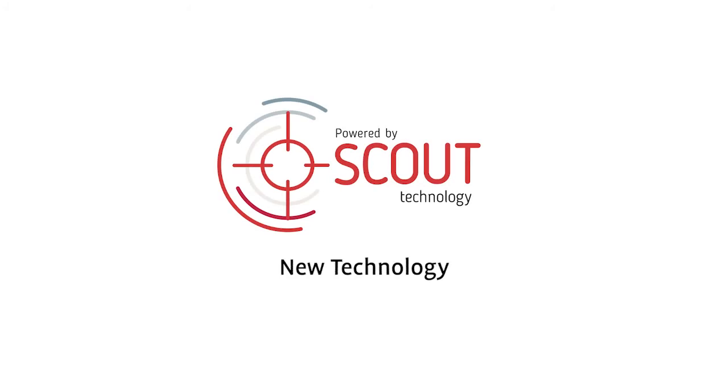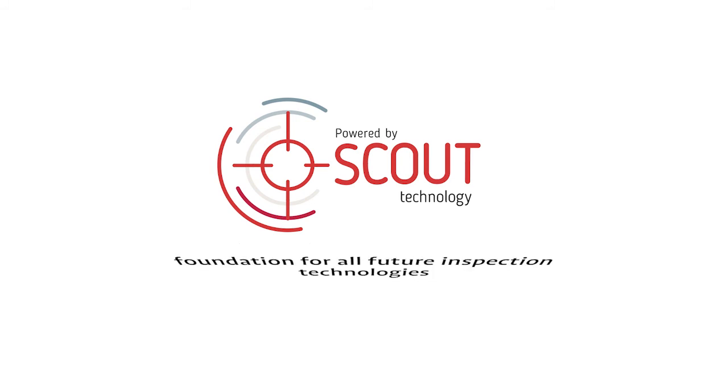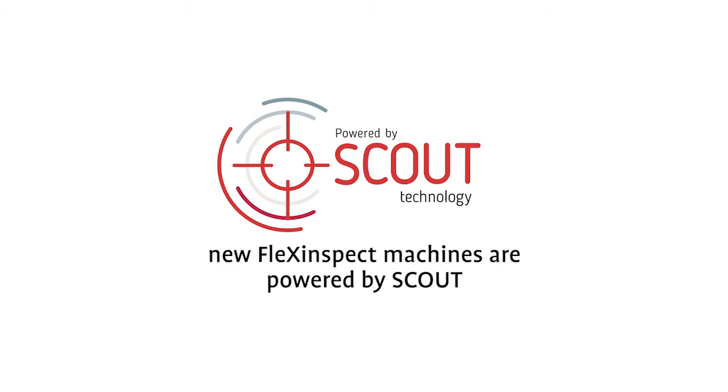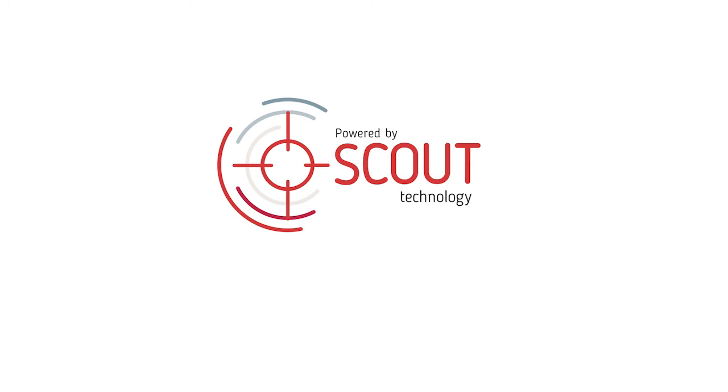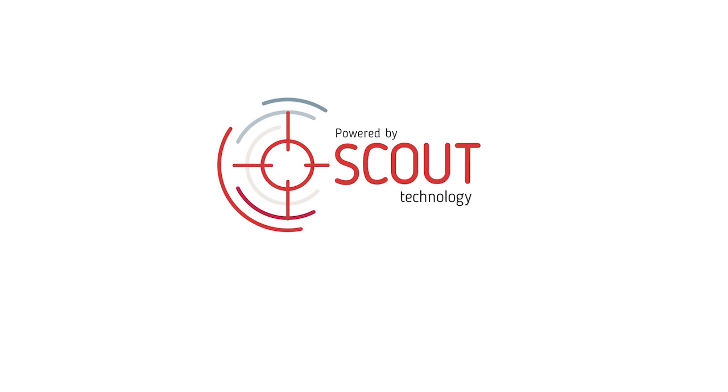Scout is new technology from Bucher Emhart Glass. Scout offers advanced and intelligent inspection techniques and is the foundation for all future inspection technologies. All new FlexInspect machines are powered by Scout Technology. Upgrade paths are being developed to allow previous inspection machines to benefit from the latest features by installing Scout. Scout is the evolution of inspection — when powered by Scout, you are one step in front.